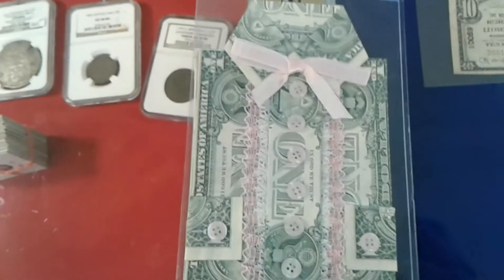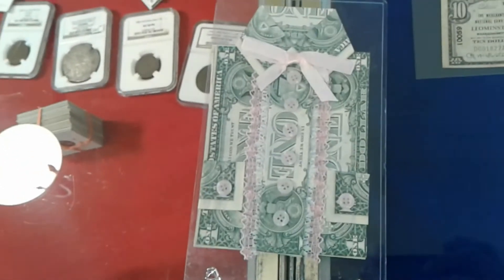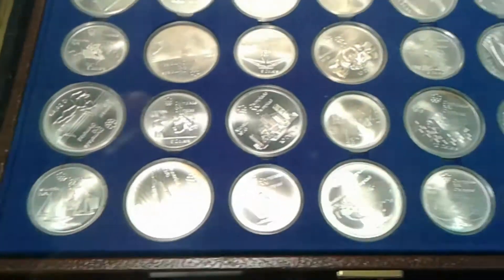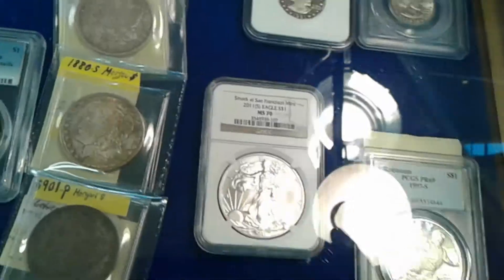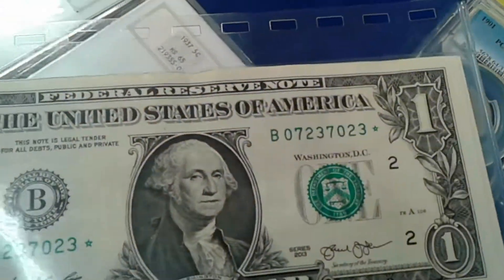We're here at the coin show, let's see what we can find. How much is that? 20 bucks. Secret phrase — hashtag chickenmonk mode. Look at that — wow, that is gorgeous. Oh my goodness, wow — Carson City! That is fantastic, look at my baby that I just found.